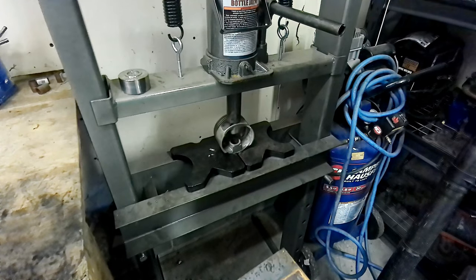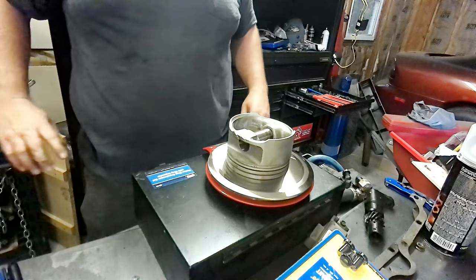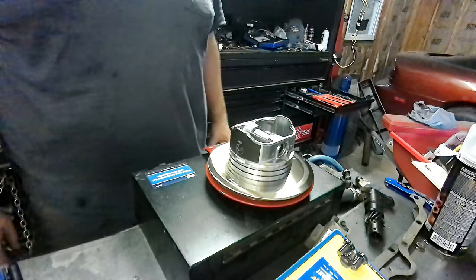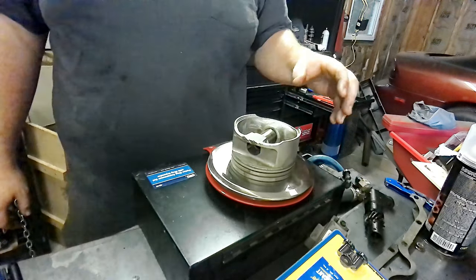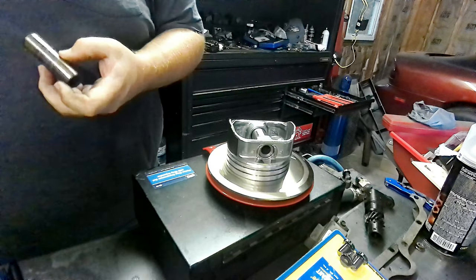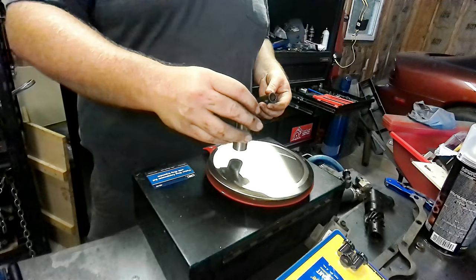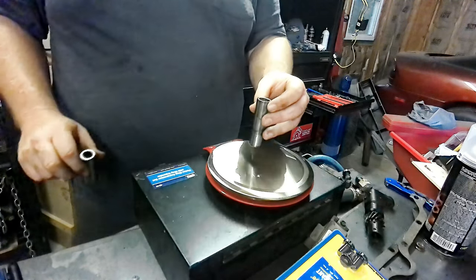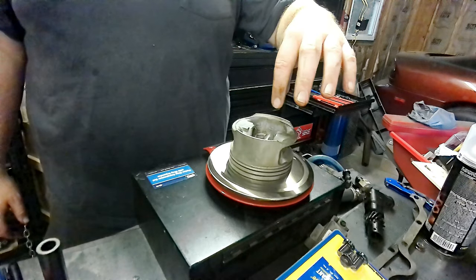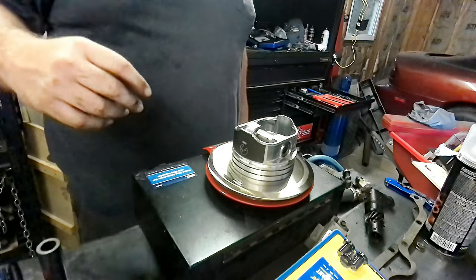Got the rod out — no damage there, so that's good. Factory piston with pin: 674 grams. Seal Power piston: 684 grams. We'll swap the pins out to see if one pin is heavier than the other. The factory pin is a hair lighter, putting it at 679 grams. So we're at 675 to 679 — about four grams difference between the two pistons.